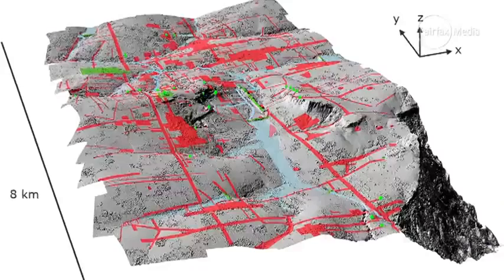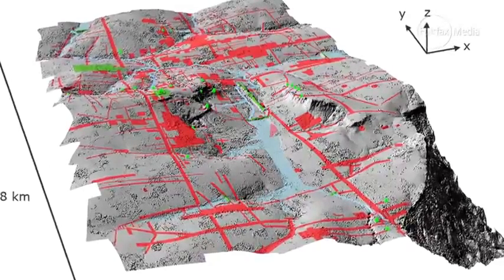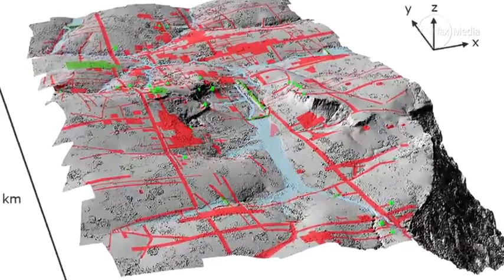What looks to be just forest or scrubland — a kind of empty landscape — actually we can see from above very clearly used to be part of the medieval urban fabric of Angkor. There are features like roadways, canals, and these very strange domes — big mounds on the landscape — that we need to go and investigate on the ground just to see what they actually are.